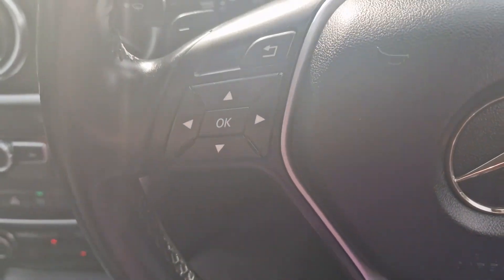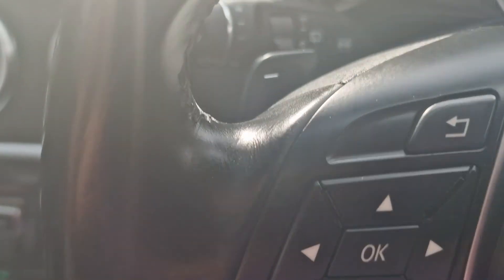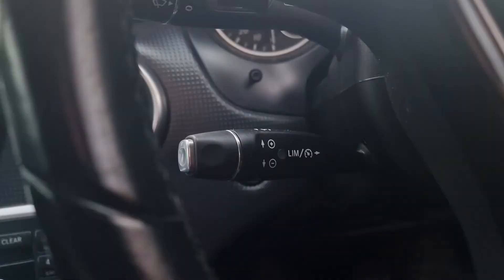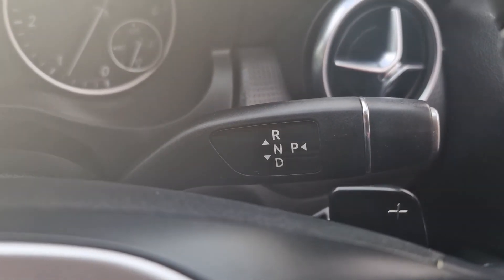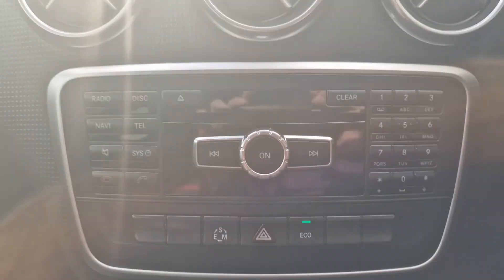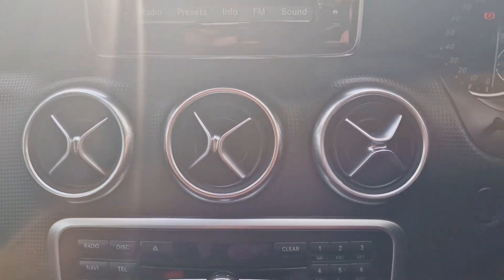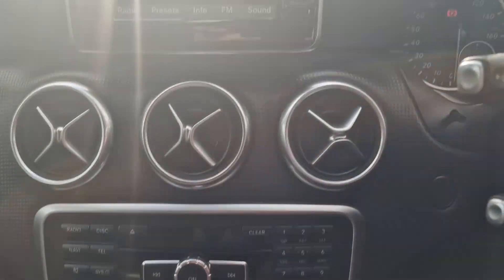We've got a multifunction steering wheel there. You've got the flappy paddle gearbox if you like. Cruise control and speed limiter there. You've got your gear shift there as well. In the centre we've got some controls there — that's for the multimedia system with the screen up there. It is an automatic handbrake. You've got a bit of control there for the multimedia as well.